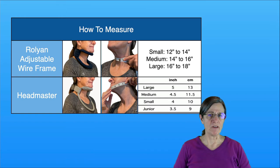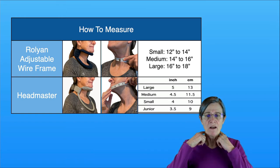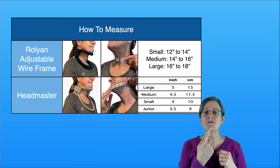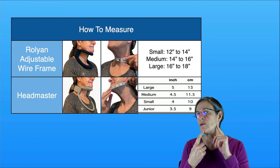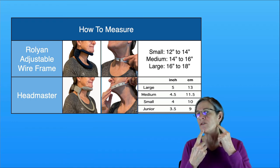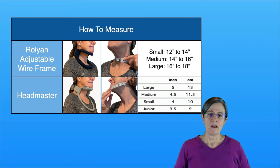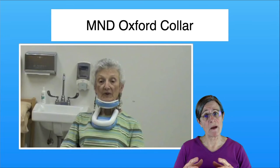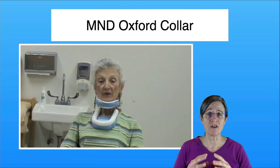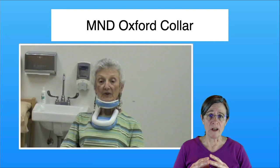Both the Rolyan and the Headmaster come in different sizes, but you measure for them differently. With the Rolyan, you measure around your neck. For the Headmaster, you measure from the center of your chin to the corner of your mandible — right by your jawbone. Here's somebody's practical perspective of using the Oxford collar, but it could apply to the other two collars — the Headmaster and the Rolyan — as well.